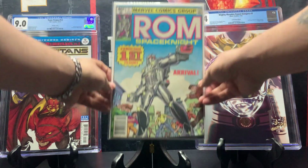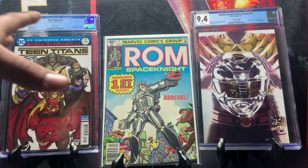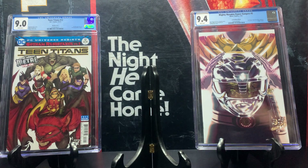Here we have ROM Space Knight issue number one. ROM will always be remembered — he had a nice run and there was speculation about a movie adaptation in the past, though that died down. I found it for six dollars, but a high-grade copy goes for around 30 dollars. It looks in amazing shape for being an older comic, so I had to take it.